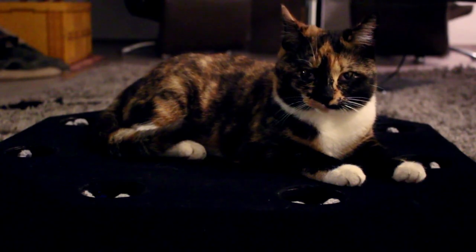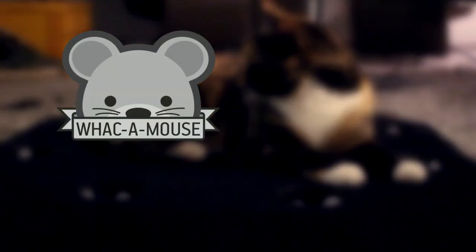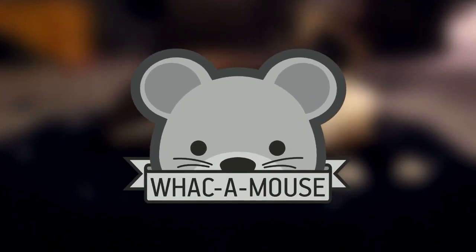Today we are presenting Whack a Mouse, a game for cats that aims to keep them entertained throughout the day. It ensures that the owner does not need to spend his precious money on toys that end up being discarded after just one hour.